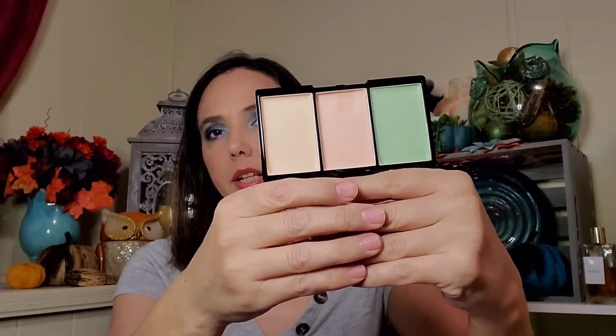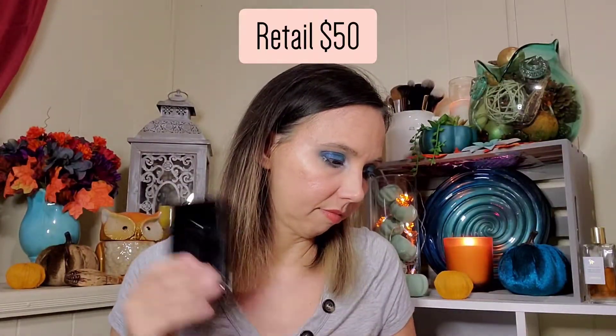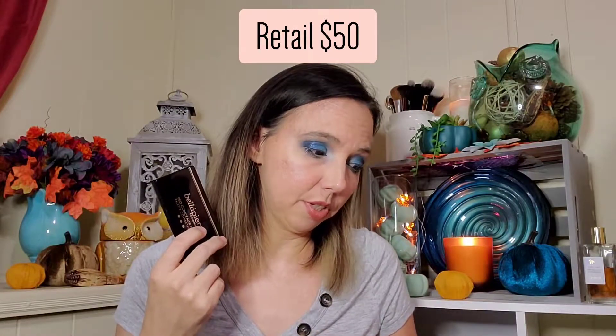Next we get from Bella Pierre — it's like a pro concealer palette, so it's color correcting. I can open it — it's got the mirror and then color correcting shades. This says it's full size and retails for $50. That's an expensive concealer!